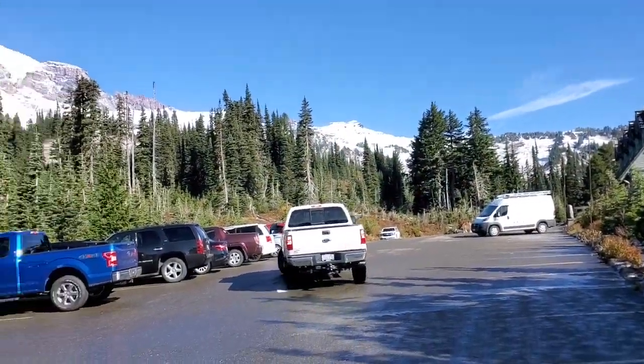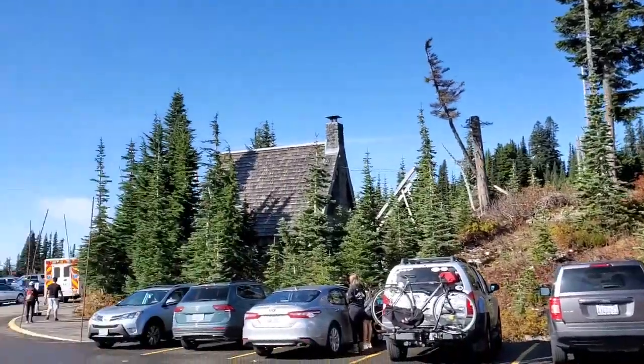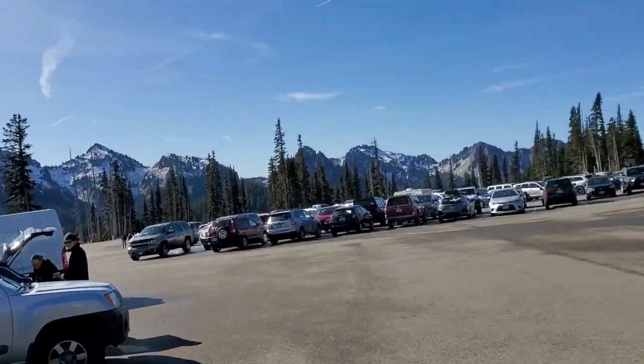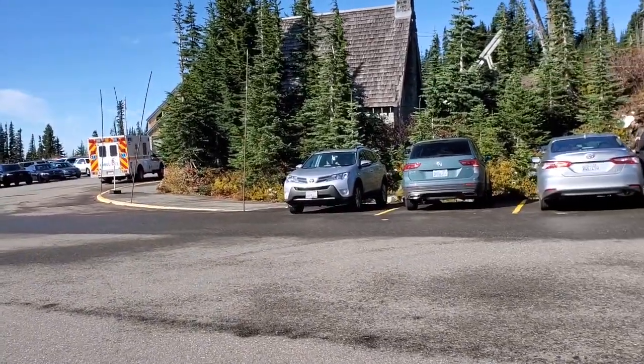Well, this is Paradise, folks. Paradise — and there's Mount Rainier. This is the camp. We're in off season and it is completely packed. Drove around about four loops before I found a place to park. It was kind of nuts.